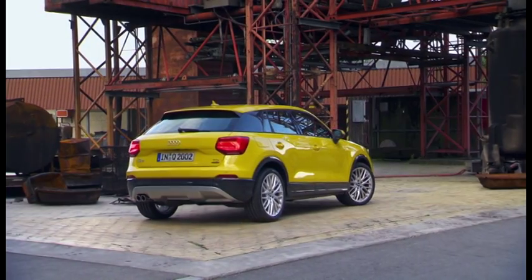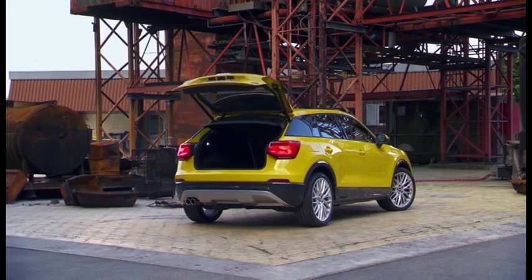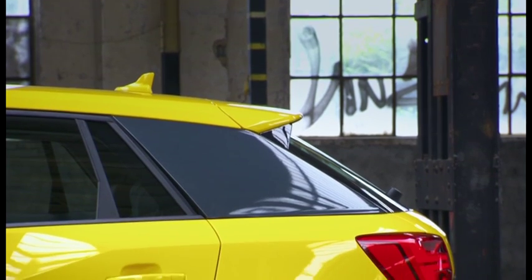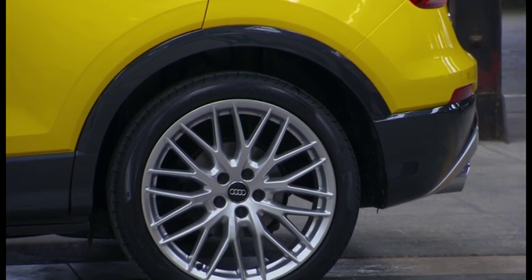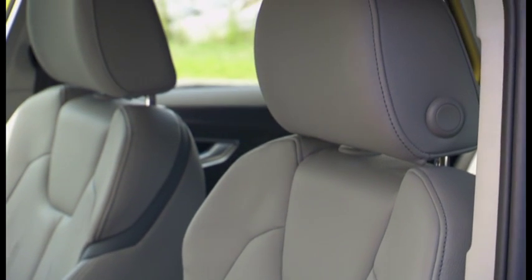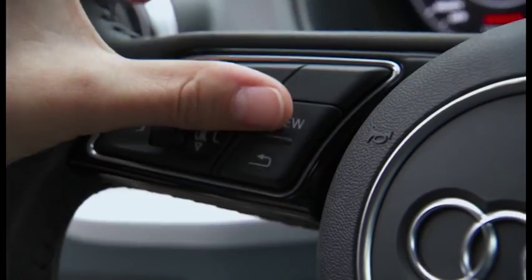That shapely rump also conceals a massive boot which will swallow 405 litres of luggage — not bad for a baby crossover. While few young, upwardly mobile buyers are likely to be excited by boot space, they will probably swoon over the amount of customization options offered by the Q2. The seats, for example, can be specified with red, yellow, orange, or white accents, which are echoed on the dash and door pull handles. Audi have also gone to great lengths to appease tech junkies.